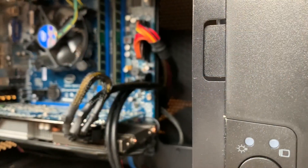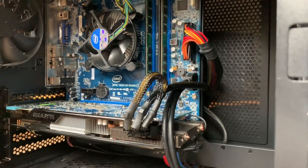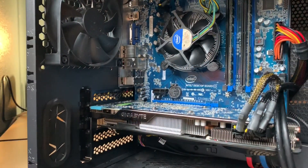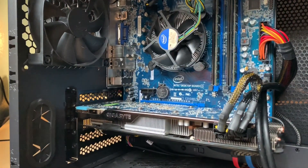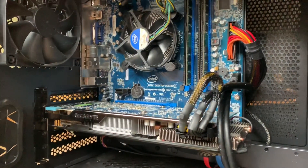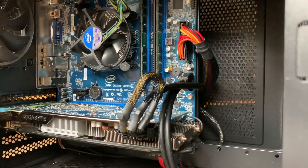I understand not everyone might have the best used market to work with, but I feel like with some time and patience this can be replicated. I hope this was helpful to somebody — please leave any feedback in the comments. We'd love to hear what you guys think about this $150 build. Thanks for making it this far, hope you have a good one. Bye.